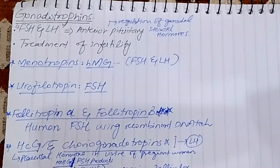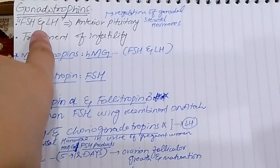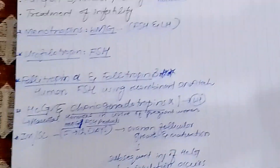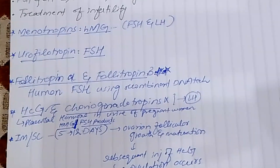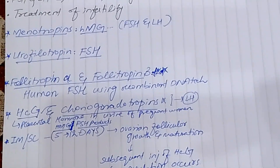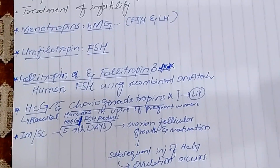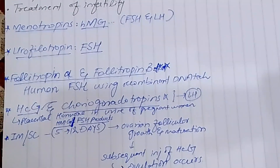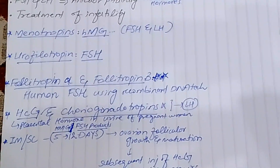Gonadotropins are used in infertility treatment because FSH and LH are important for the release of a mature egg. Menotropins, also known as Human Menopausal Gonadotropins or HMG, are available as an injection. They are obtained from the urine of post-menopausal women and contain both follicle-stimulating hormone and luteinizing hormone.